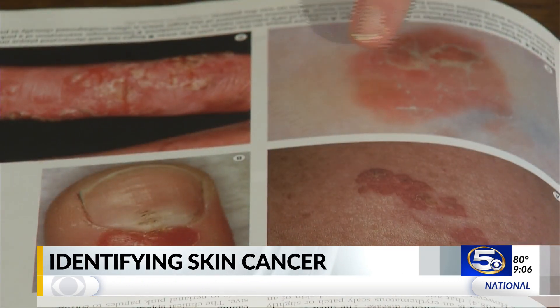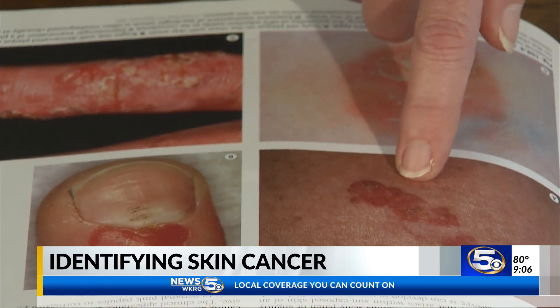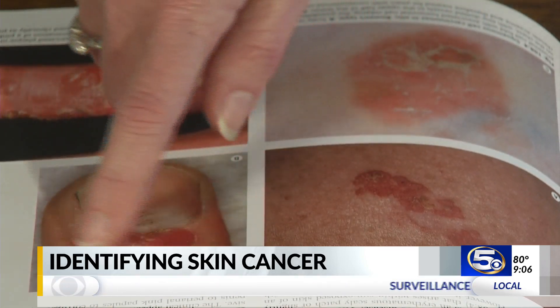Squamous cell carcinoma can be easily confused with other skin disorders. It's kind of just pink and scaly — it almost can look like something that someone would call psoriasis. This is actually a squamous cell carcinoma.